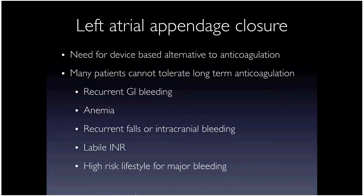If you can't anticoagulate a patient but want to reduce stroke risk, the other option is to occlude or exclude their left atrial appendage so clots can't form and leave. Many patients can't tolerate anticoagulation — most frequently due to GI bleeding, anemia, recurrent falls, or unsteady gait, and less frequently a high-risk lifestyle with bleeding risk.